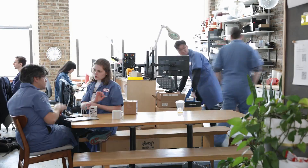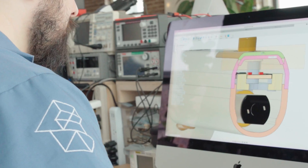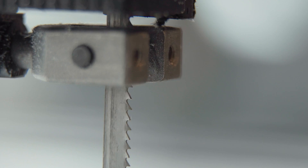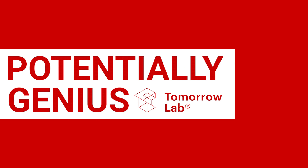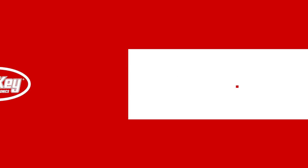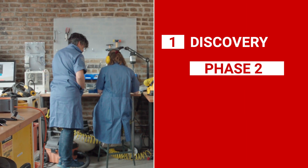Hi, we're TomorrowLab, an invention studio focused on new hardware technology. We create prototypes and then turn them into market-ready, manufacturable products. With the help of our potentially genius guests and our friends at DigiKey, we turn a potentially genius idea into a prototype of a potentially genius thing — all while giving you a peek into our four-phase invention process.